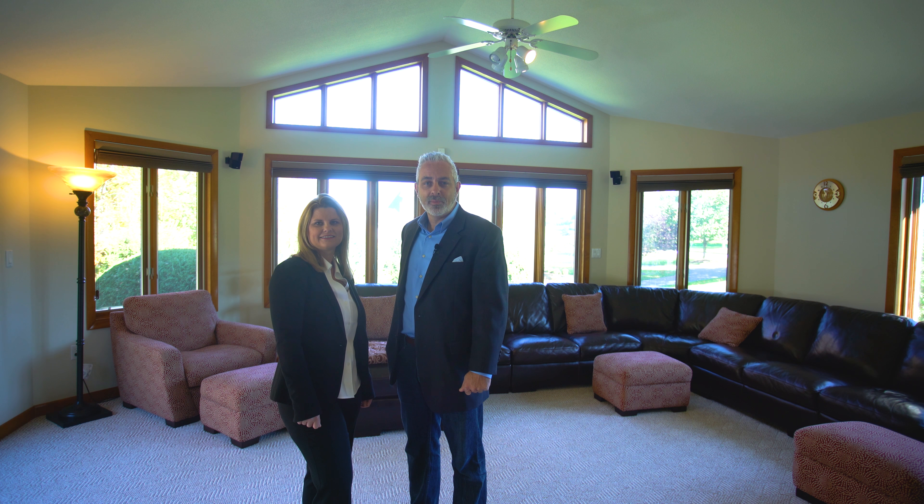Need more space to entertain? Let's head down to the fully finished basement with a media and game room. It also features another bedroom and full bath.